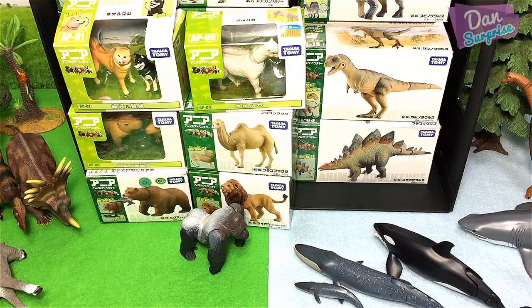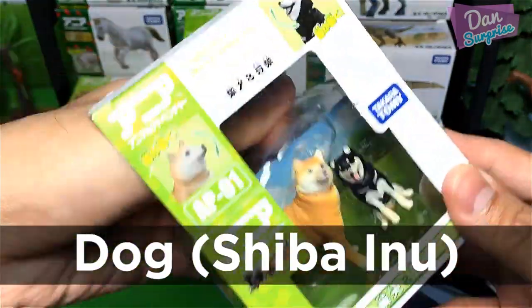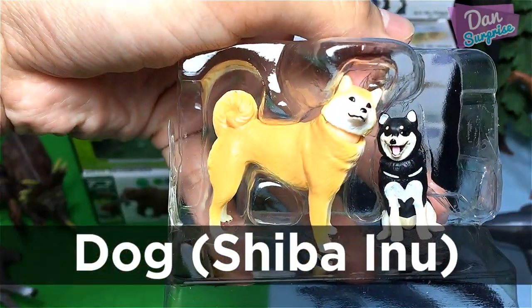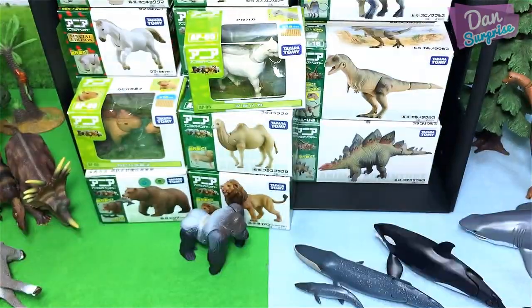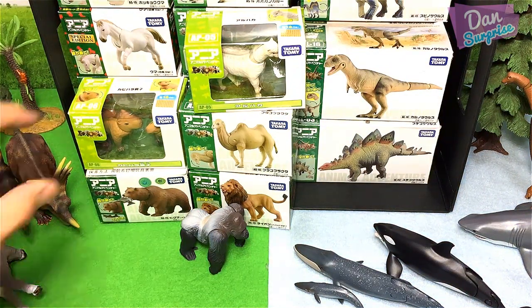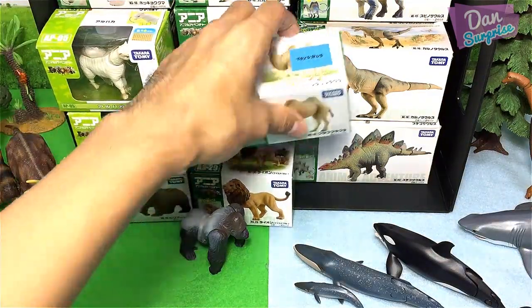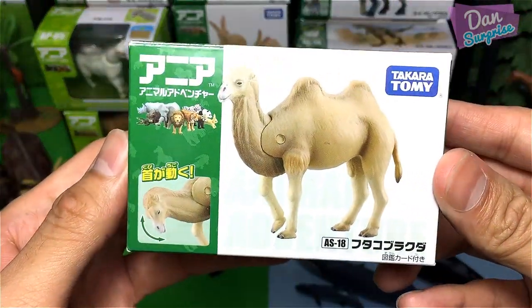Now it's time to take a look at another farm animal — we have two dogs. Nice. Next let's move on to another wild animal.